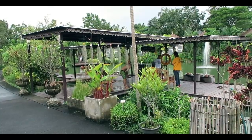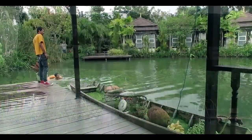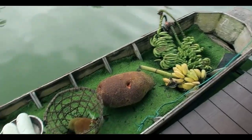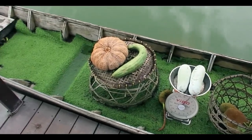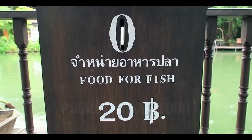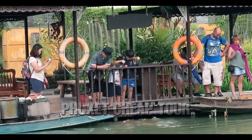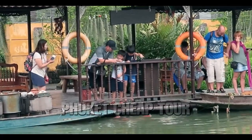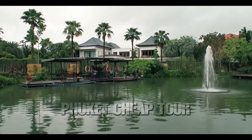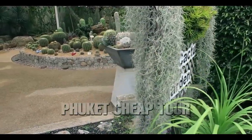In the center of the park is a pond designed in the form of a floating market. And here we have a small garden of cacti for every size and taste.